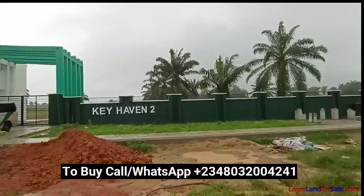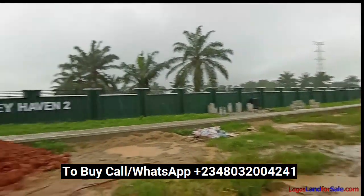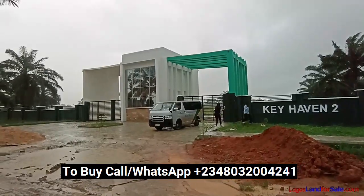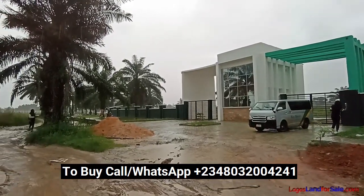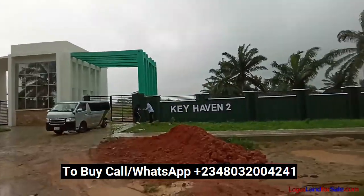Take a look at Keyhaven Phase 2 — it started selling for 400,000 naira in October 2020, sold out at 800,000 naira, and is now selling for 1.8 million naira for secondary sales. Imagine that, and that is within a space of about a year.